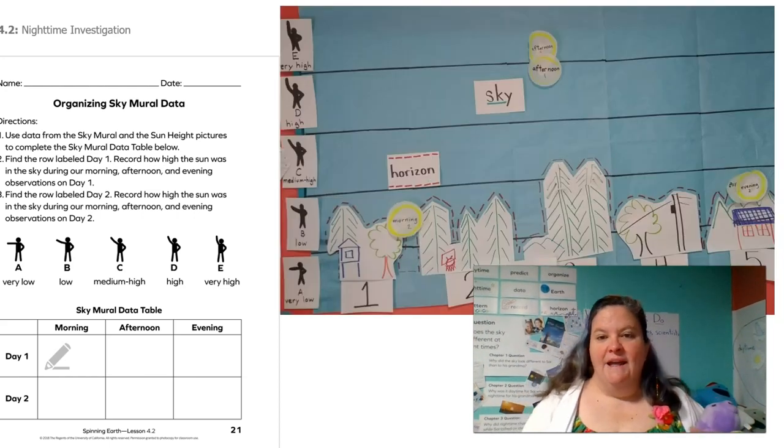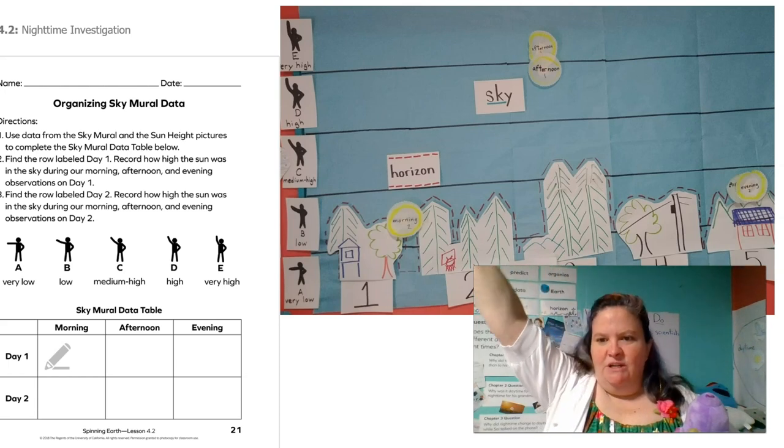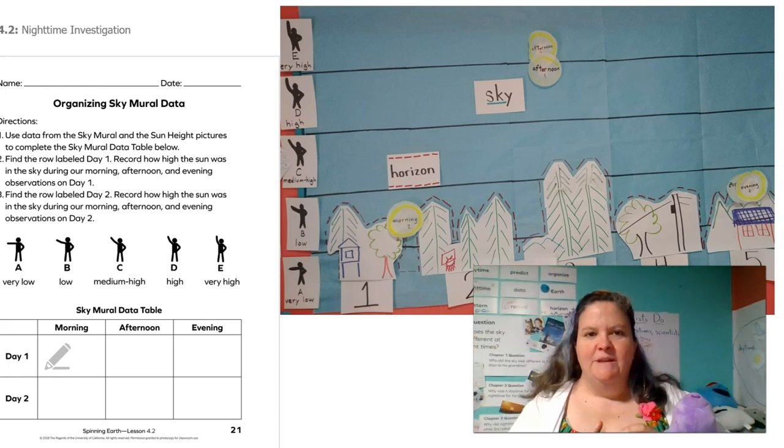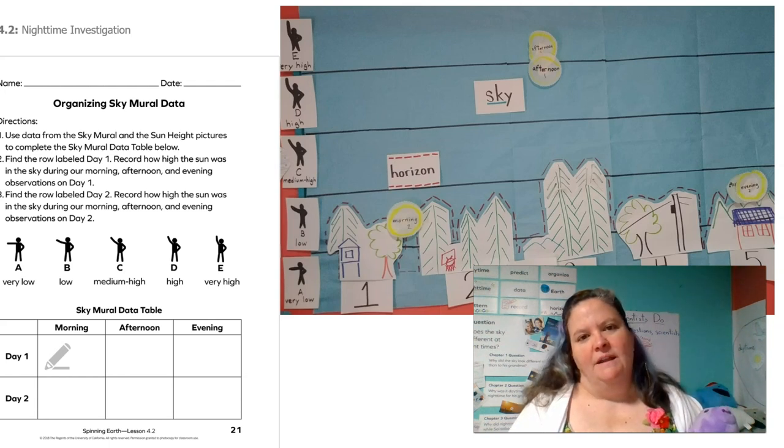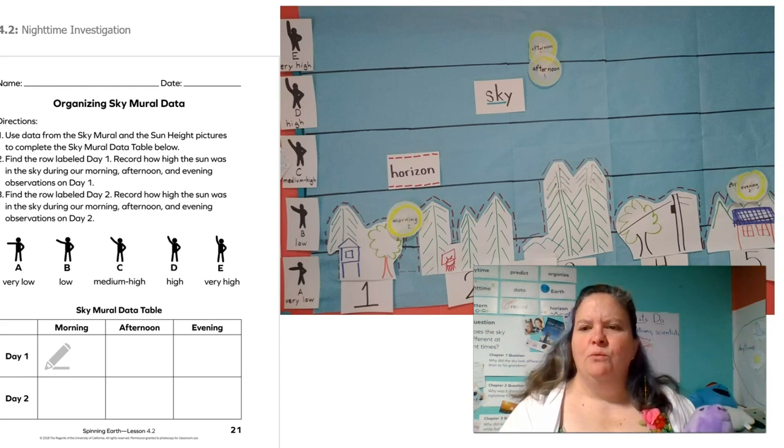So let's look at our sky mural data. What would we write for the morning? We're just looking at the position of the sun. In the morning, would we say it's very high, high, medium high, low, or very low? Yeah, I agree — it's low. I think the afternoon might be harder because it's kind of right on the line. Do you think we should write very high or high? I agree, I think either way would work. And then how about in the evening?